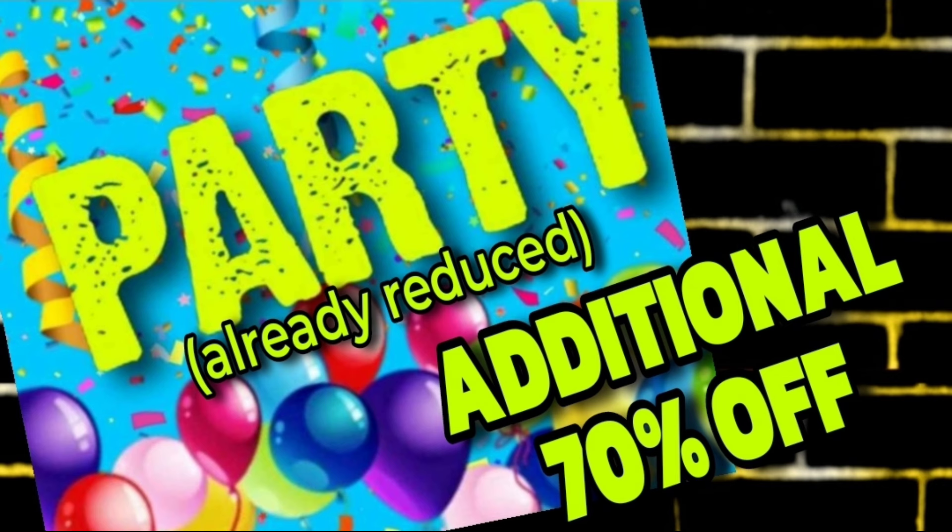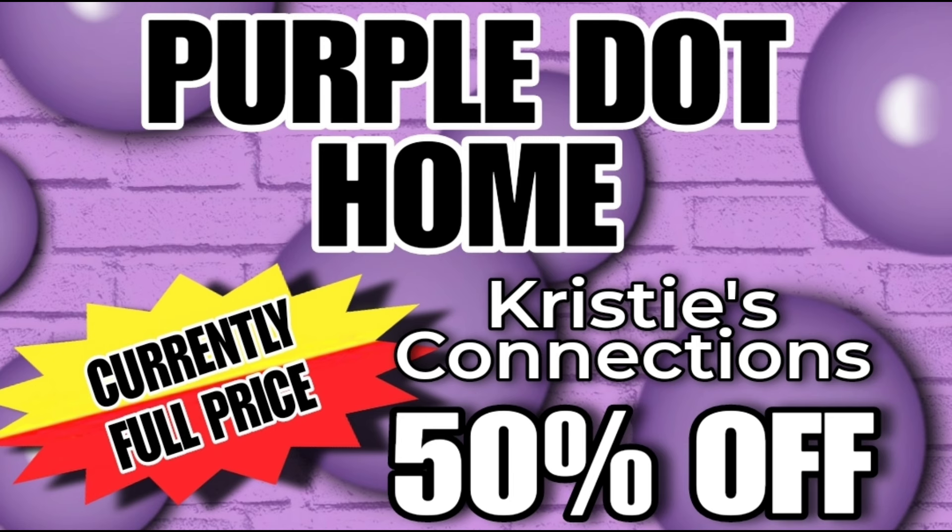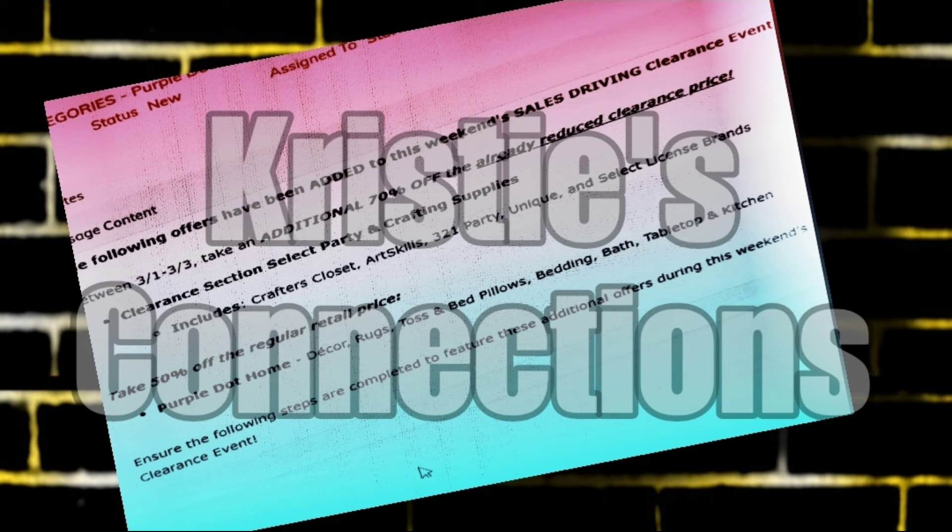That's not it — they added something else to the clearance event as well. They have decided to add the purple dot home line. Purple dot home is exactly what it sounds like — home items like pillows, blankets, and things like that. There's also some really awesome kids' decor right now in the purple dot line. If you're new, it's going to have a purple dot on the tag. These items are full price, so they will be 50% off during the clearance event.